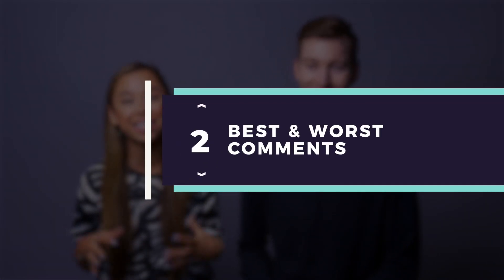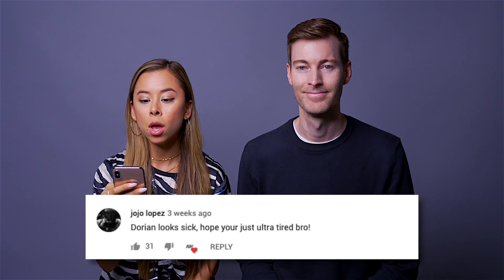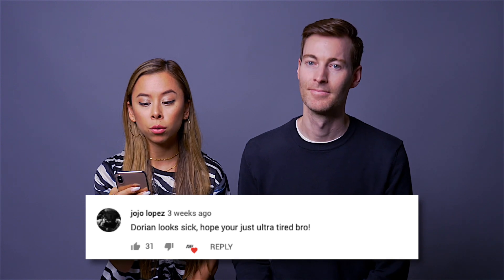Next, I thought it would be really fun to showcase the best and worst comments we've seen recently. There are always good ones and bad ones — some really funny, some so insulting that they're hilarious at the same time. It's like the Wild West going through the comments. The first comment is by Jojo Lopez in the top three summer shoes video: 'Dorian looks sick, hope you're just ultra tired bro.' We also got a lot of comments about Dorian needing to get a tan or go to the gym.